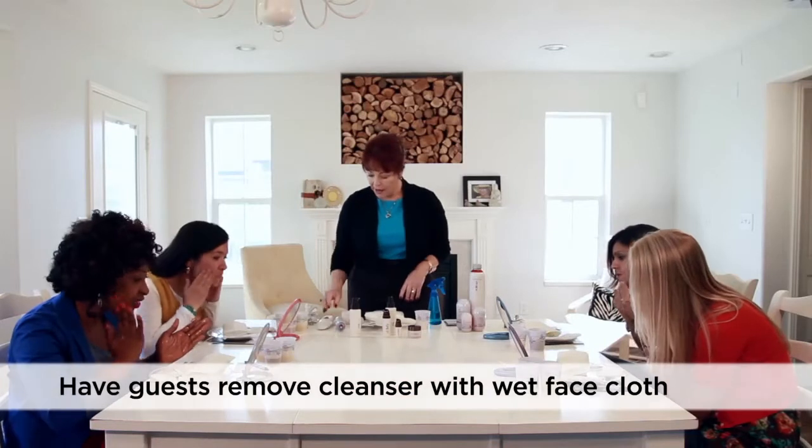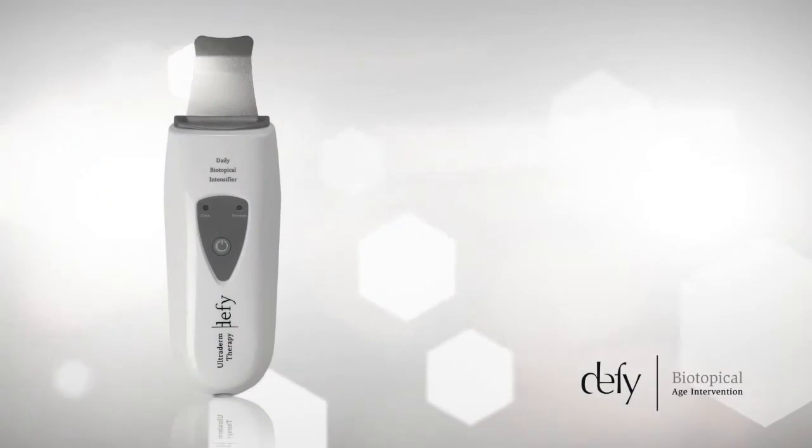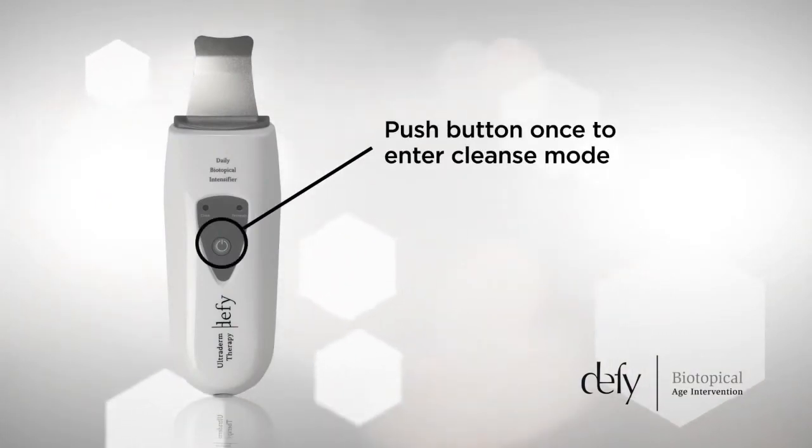The next step after cleansing is the Ultraderm. This is what estheticians and dermatologists use, and you're going to be able to do it right from your home, so that's a wonderful thing. The Ultraderm actually has two settings, and the first one is Deep Cleansing.